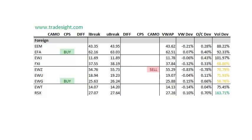Moving on to the foreign shares, a little bit better to buy. We've got an upside CPS condition in the EFA, and we're also seeing that in the EWG. None of those are on increased volume, so not quite as strong as a signal plus volume. The RSX is also trading some pretty good volume today. We do have a camouflage sell signal in the EWZ that tracks Brazil — we're about three-quarters of a percent below the day's open.